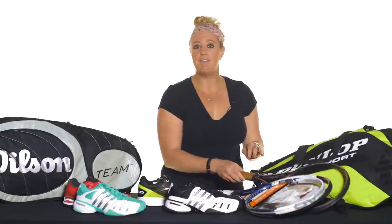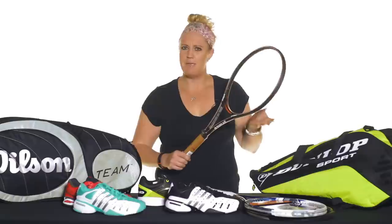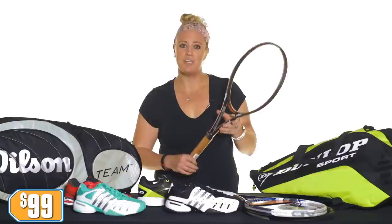And for people looking for a player's racket, the Prince Response 97 is that classic forgiving feel racket that you're going to love. Maybe you've tried some of the other player's rackets and they're not working for you — definitely give the Response 97 a try, only at $99.00.